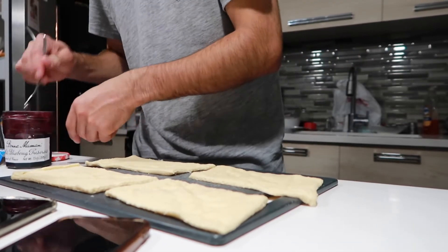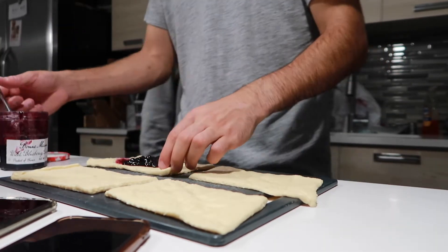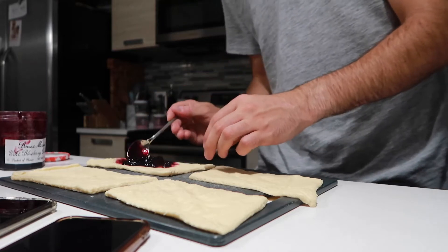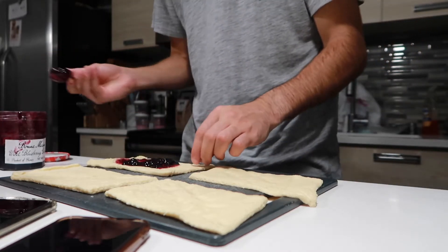I bought a lemon curd one. How do we want to do this? Do we want to do them like little Pop-Tarts? Let's do them like little Pop-Tarts.